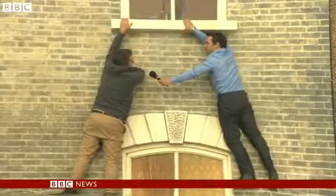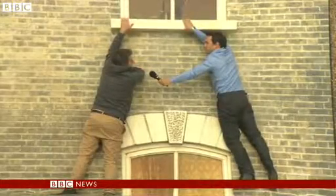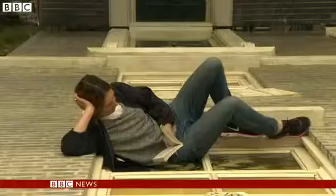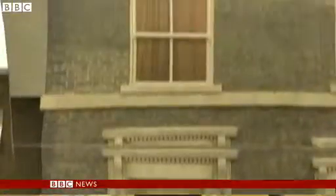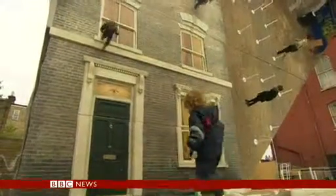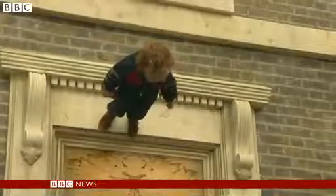Makes you think, challenges you, adds spice to life. You nearly fell off a building then. For some, art is all a facade. At Dalston House, the facade is all art.